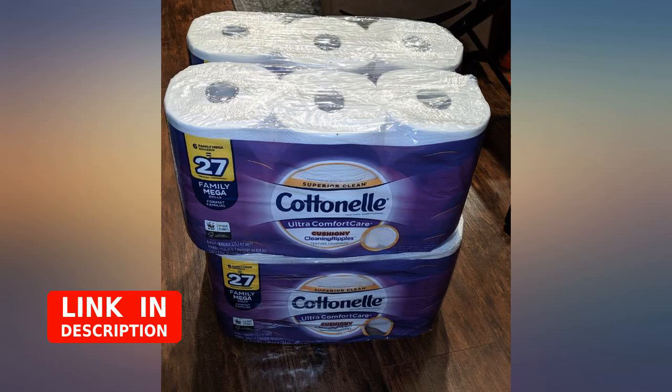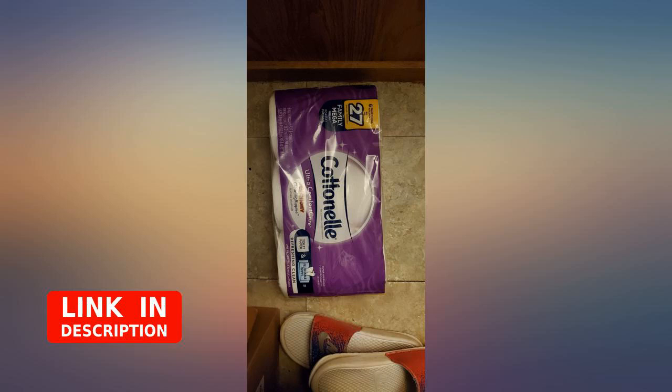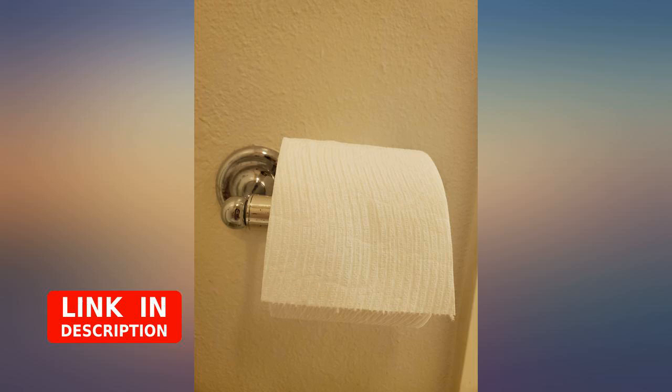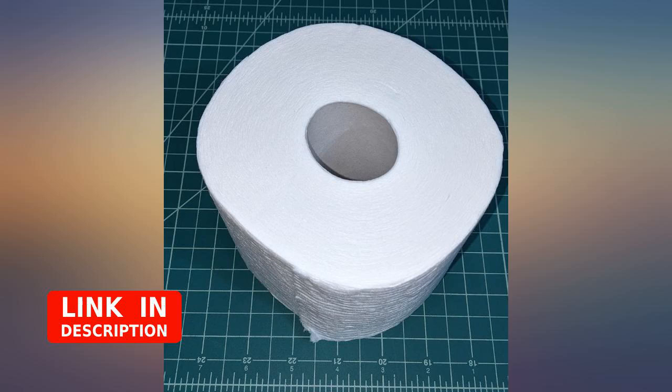I ordered it yesterday and it came today — great package, good for the price, this is well worth the money. I got 4 six-packs of family mega rolls of 325 two-ply sheets per roll.